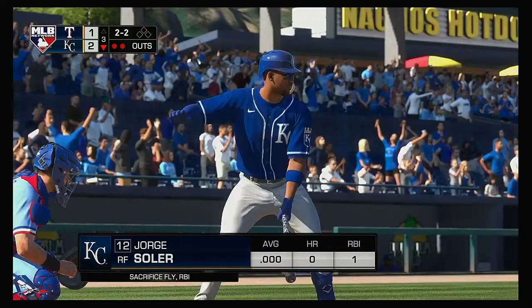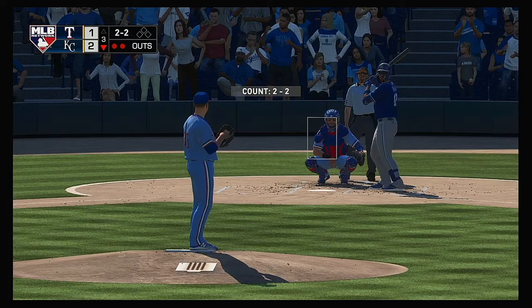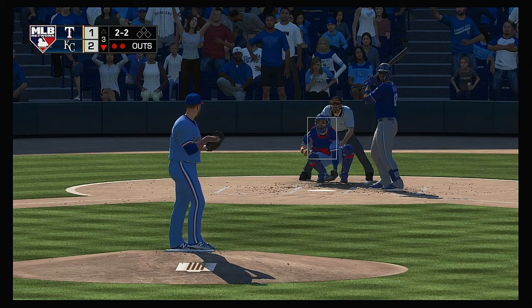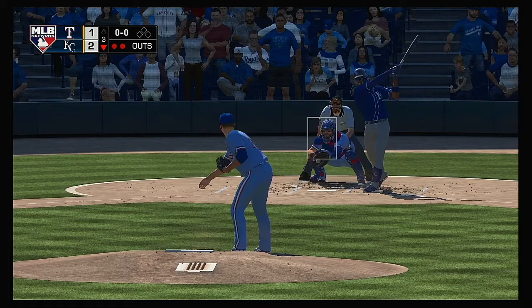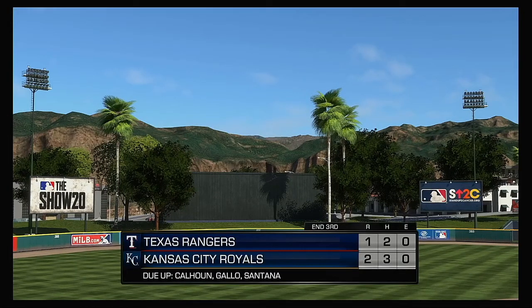Stepping up now for his shot — picked up an RBI on a sac fly in his first appearance. Swing and a miss at a big breaking ball, and that's how the inning comes to an end.